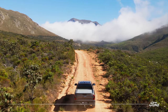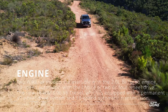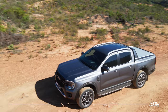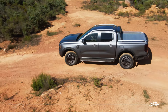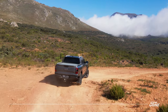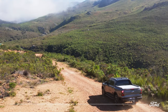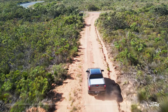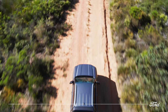The next-gen Wildtrak offers a choice of two engines: either the 184kW 3.0L V6 diesel that develops 600Nm of stump-pulling torque, or the proven 2.0L biturbo diesel that develops 154kW of power and 500Nm of torque. Both engines are mated with Ford's intelligent 10-speed automatic transmission, now even more refined, responsive, and efficient.